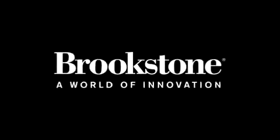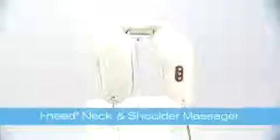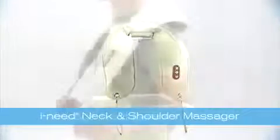Hi, this is Mike at Brookstone. If you're like most people, you carry tension and stress in your neck, shoulders and back — muscles you just can't reach without help, until now.